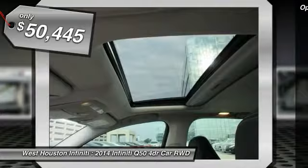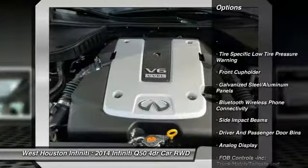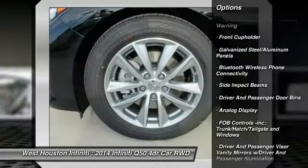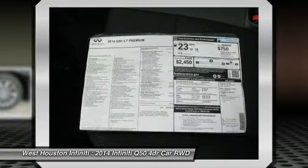Here are some of this vehicle's great options: navigation system, air conditioning, power steering, adjustable steering wheel, Bluetooth, climate control, fog lights, compass, backup camera, outside temperature gauge.